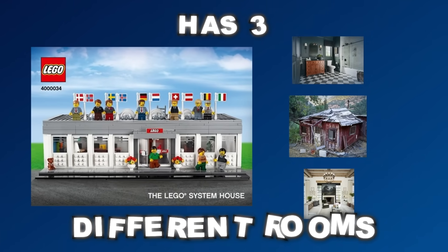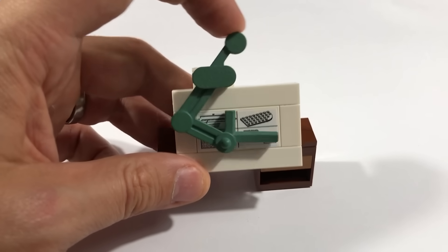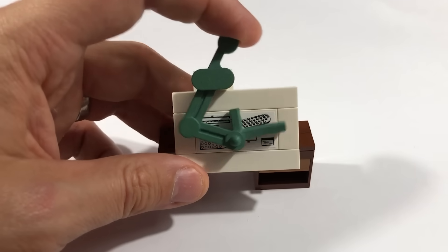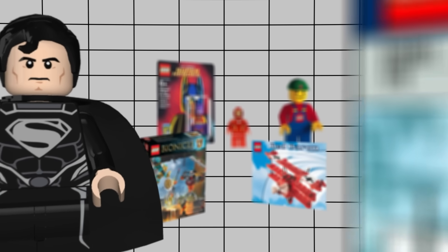On the inside, this set has three different rooms, one of which contains the secret 3D printed piece. This thing isn't even visible once the set's been fully built, so unless you built one of the 80 sets yourself, there's no way you know about it. This is a pretty well-kept LEGO secret, but it's got nothing on some of the other ones in this video.